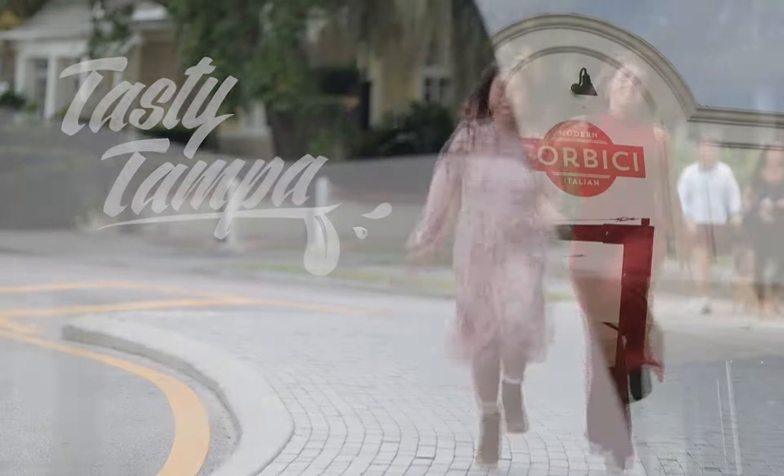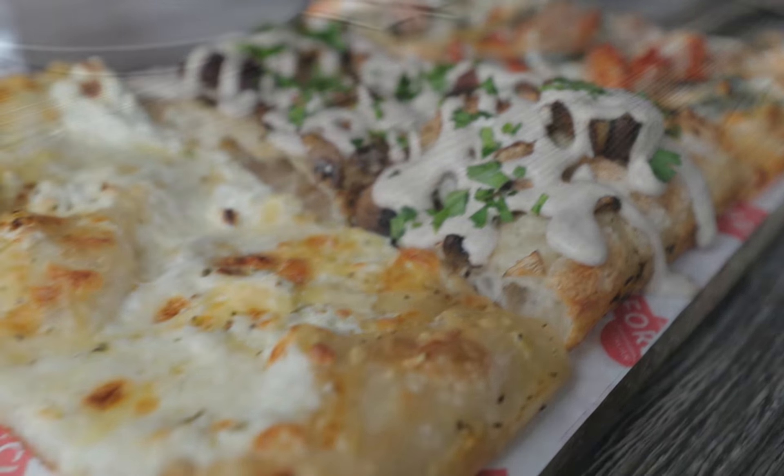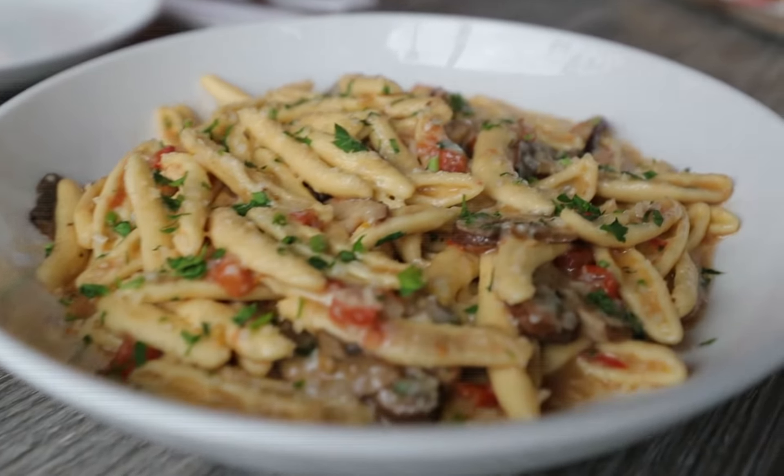Today on Tasty Tampo, we've come to Corbici! We're here because the reviews on the food have been amazing, so we had to come check it out.